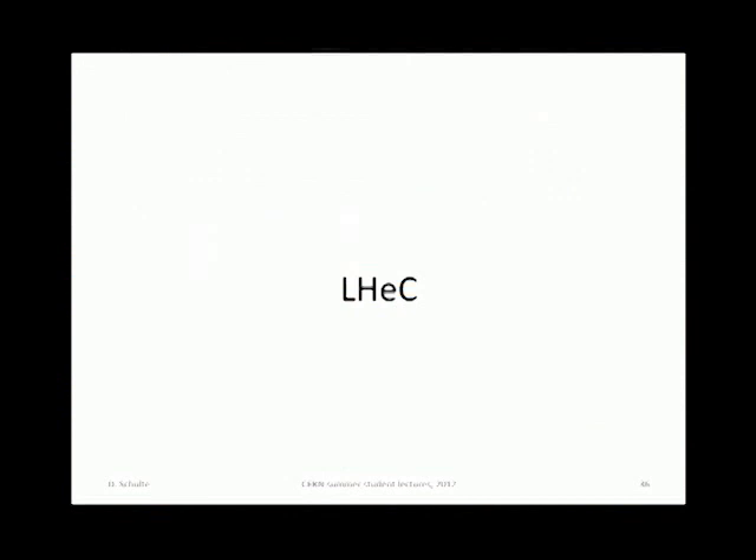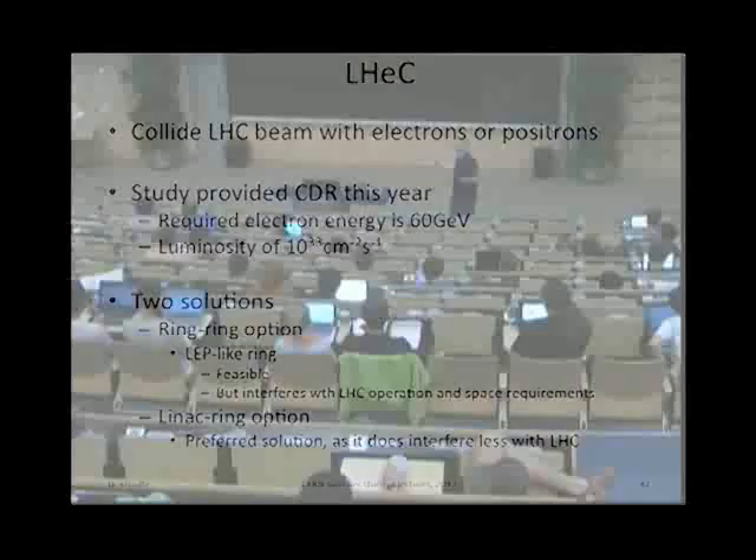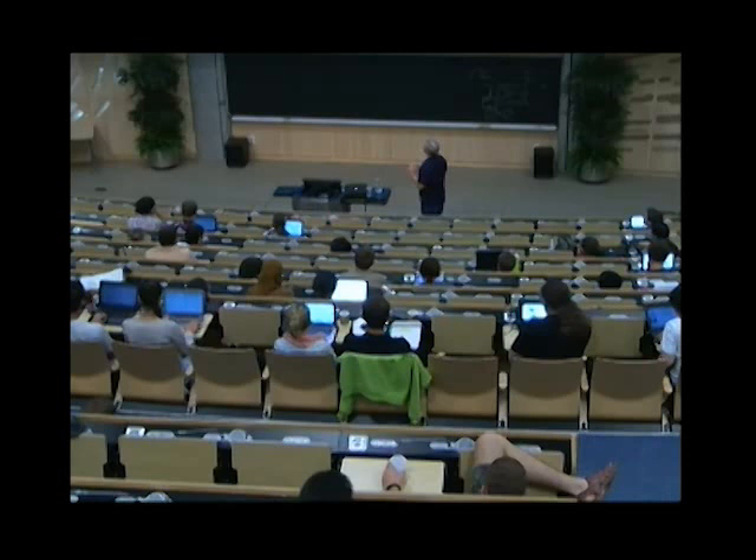The LHeC is a lepton-hadron collider. Basically one would use the LHC beam and collide with electrons — actually it would be very difficult with positrons. There was a CDR finished this year. The luminosity would be of the order of 10^33, with the electron energy of the order of 60 GeV. Two solutions were studied: one is to put a second ring into the LHC tunnel — that's certainly possible since LEP did more than 100 GeV — but it may cause interference with LHC operation.